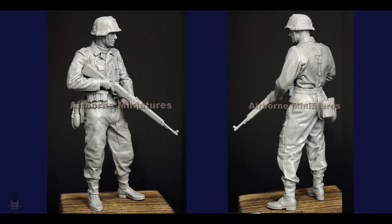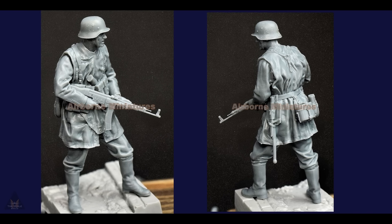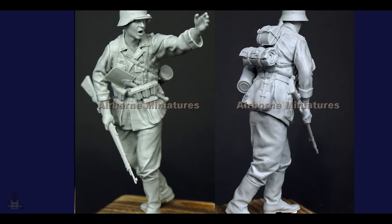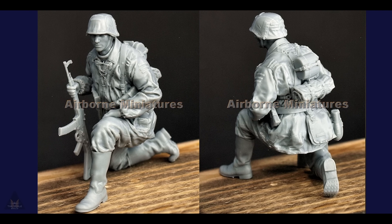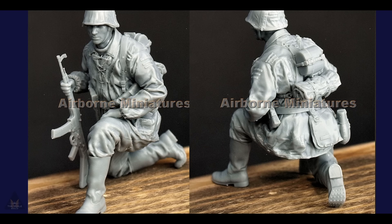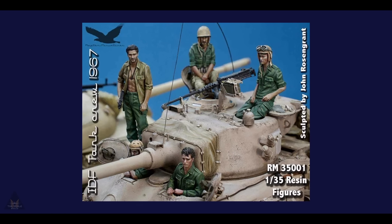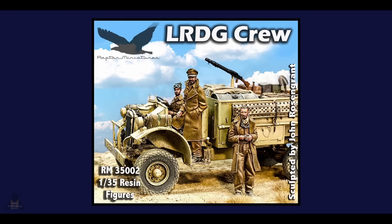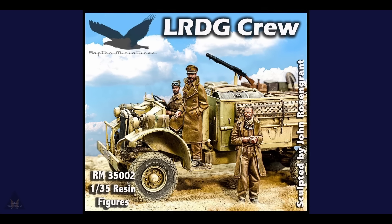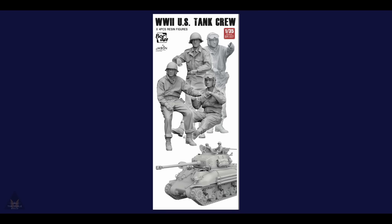Airborne Miniatures are bringing out some new figures with lovely detail, including Waffen SS figures, German soldiers, and various other types. They come in a variety of scales as they are printed to order and are made of resin — weapons included. Rapture Miniatures are bringing out IDF and LRDG crews in 1:35 resin figures, and Border Models have announced a World War II US tank crew also in resin, which gives that high quality of detail.